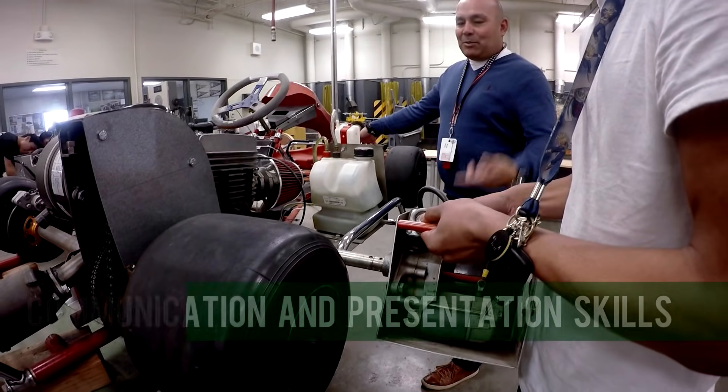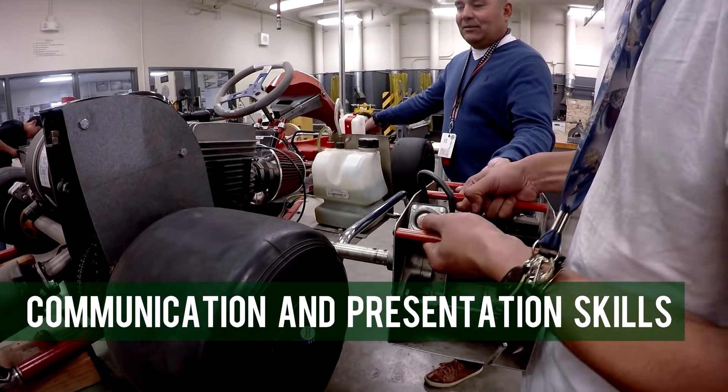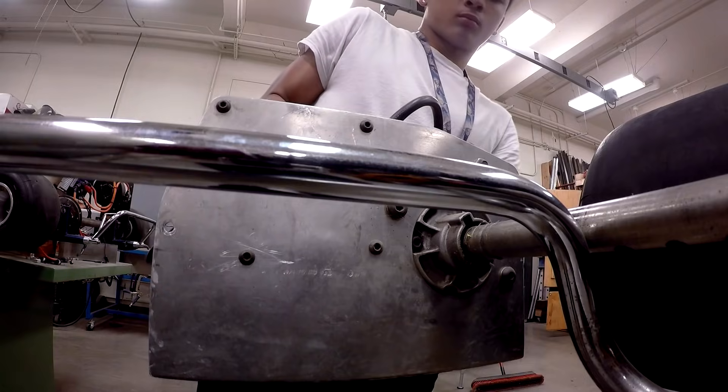Coursework is reality-based and students learn communication and presentation skills as they present completed projects to their peers and members of the professional community.